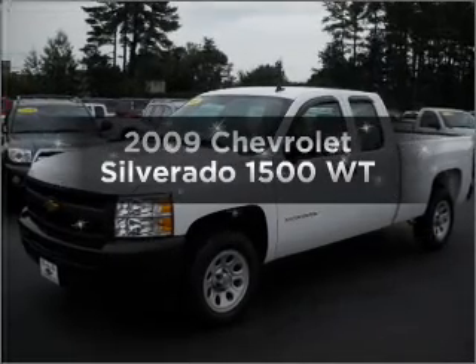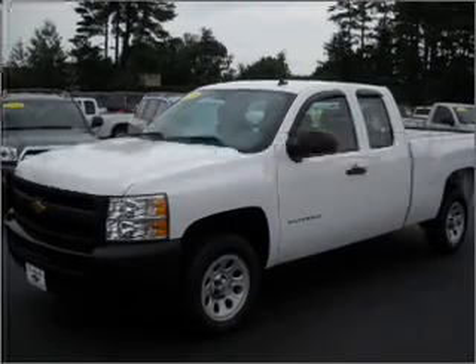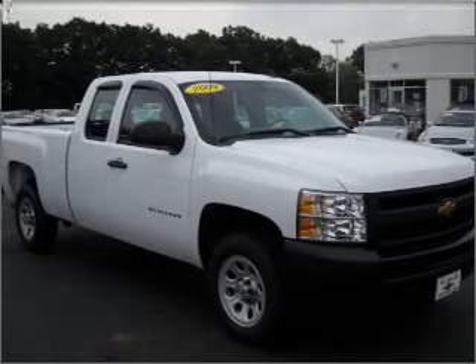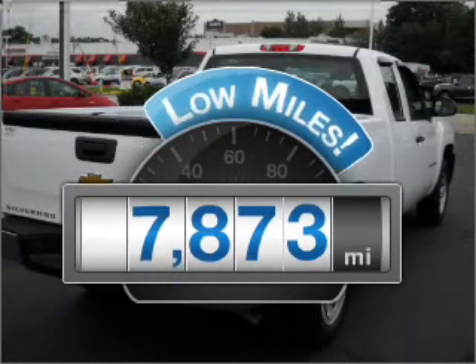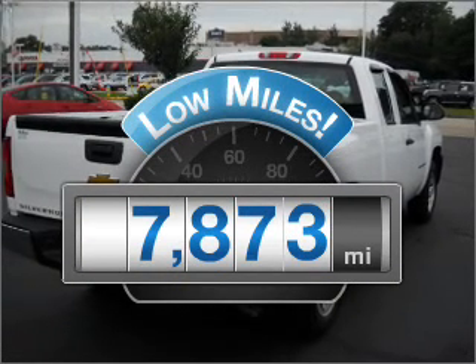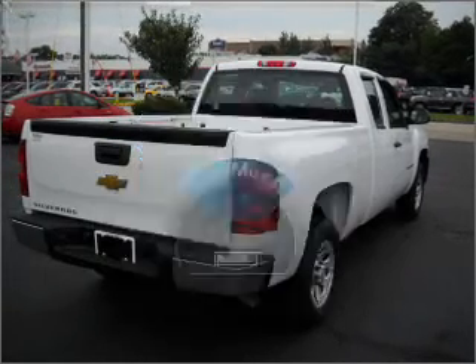Get noticed in this 2009 Chevrolet Silverado 1500. If you're looking for an automobile with great attributes, look no further. Low mileage is an important factor in your purchase, and this vehicle delivers a low odometer reading.